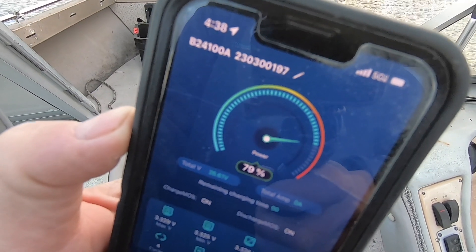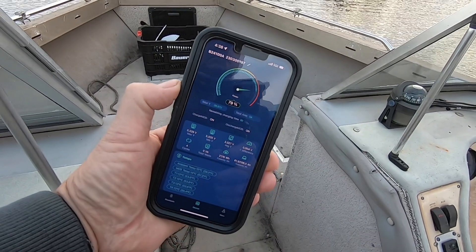While life can go on without this first world perk, it is something that is very beneficial and it really gives you a good reality check on where you are power-wise with your battery.